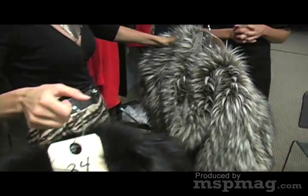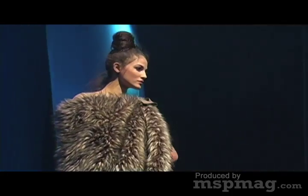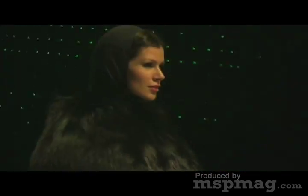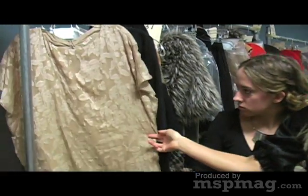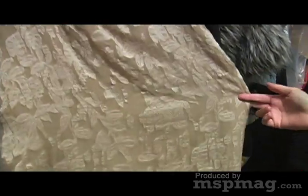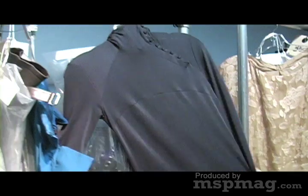Now, how do you wear something like this, because this is really going to take over a look? You want to make sure that you're pairing it back to something that doesn't have volume at all. You can see with both of these looks they have it paired with just a pretty simple sheath dress — this is actually much more fitted than it's appearing on the hanger. For the Celine, they have it over an evening gown and this is very tight to the body.